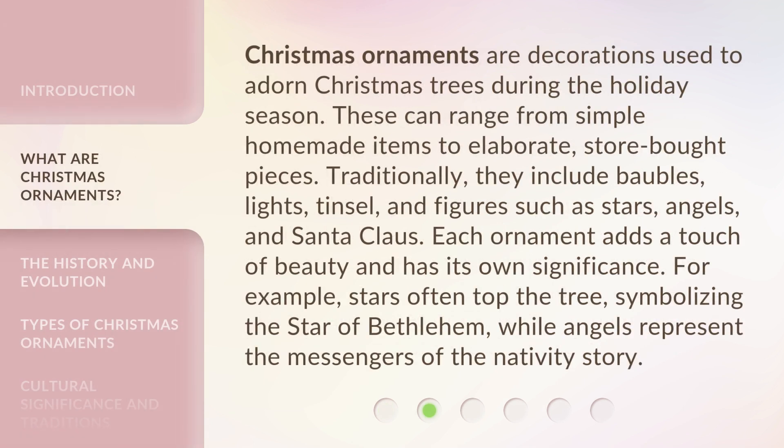Christmas ornaments are decorations used to adorn Christmas trees during the holiday season. These can range from simple homemade items to elaborate, store-bought pieces. Traditionally, they include baubles, lights, tinsel, and figures such as stars, angels, and Santa Claus. Each ornament adds a touch of beauty and has its own significance.